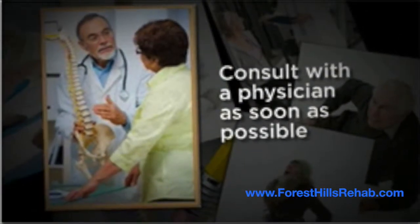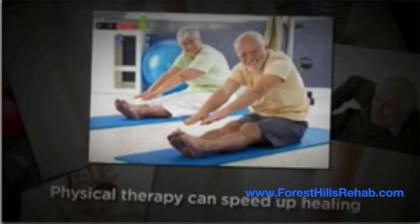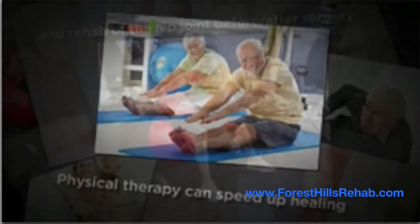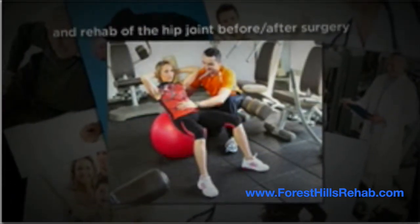It is important to consult with a physician and detect hip joint abnormalities as soon as possible to prevent long-term damage. In the event of a scheduled THR procedure, physical therapy can speed up healing and rehabilitation of the hip joint before and after surgery.